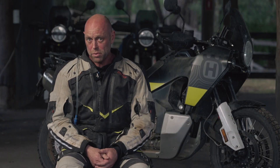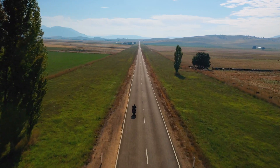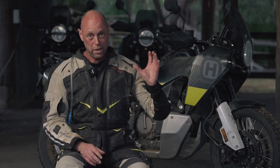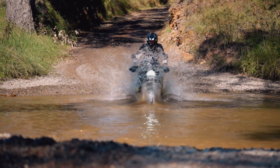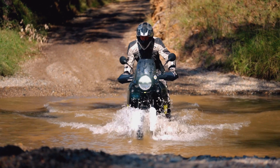When you compare it to something like the GS 800, I think this is a better all-round package than the GS. You compare it to something like the Tiger 900 — and I love the Tiger 900, I love that triple engine — but the electronics on this thing, which are pretty much shared with the KTM, are so far in advance of the electronics on the competitors that it makes a pretty compelling argument.